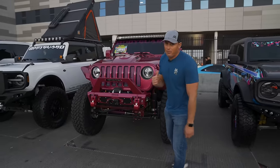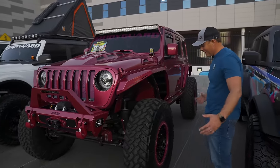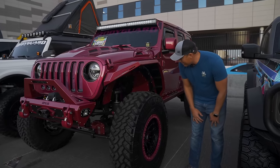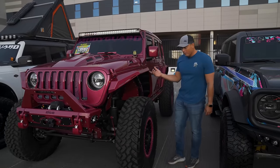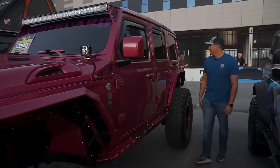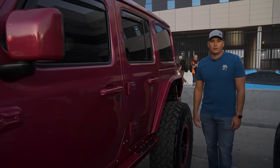We got a Bodyguard Bumpers JL here with a ridiculous paint scheme — if that's your cup of tea. We got some Fuel Off-Road wheels right there, and then Bodyguard inner fenders, which are kind of cool. These fenders aren't terrible — they're a little aggressive, which you may like — and the side steps in color match are pretty clean.